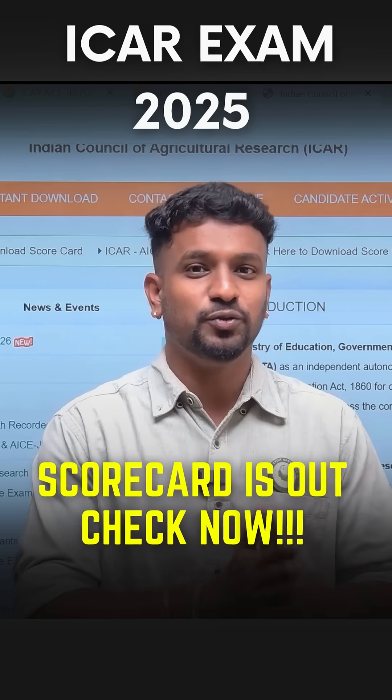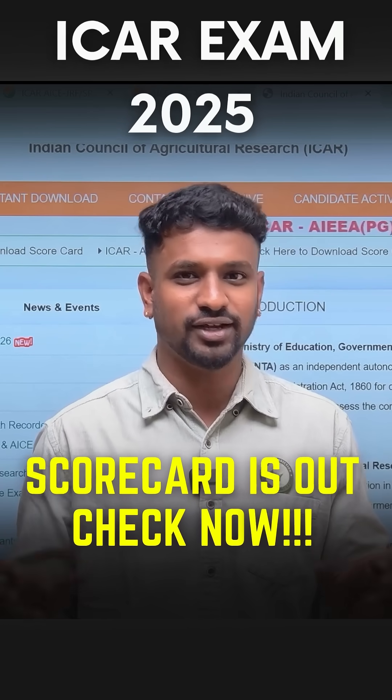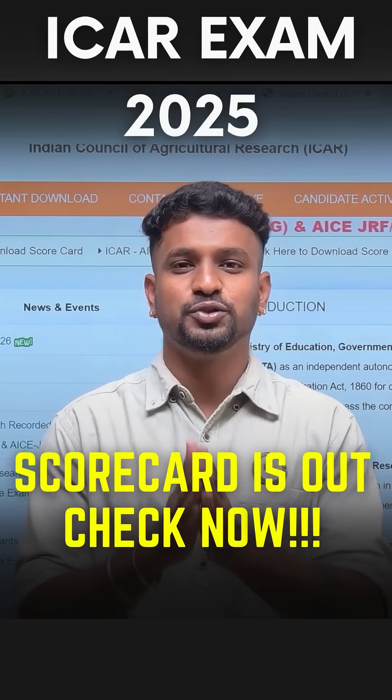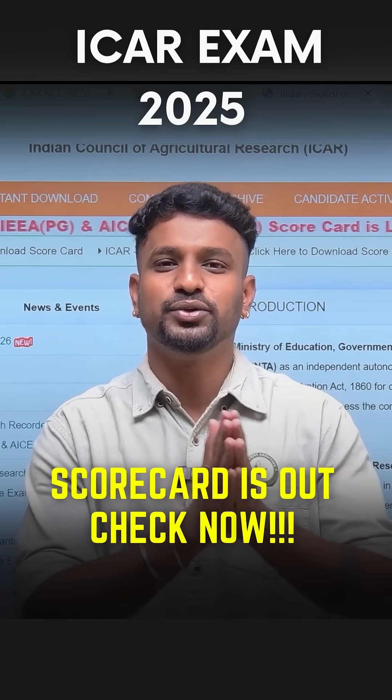Now students are already asking: what will be the expected rank for my score, which college will I get, which subject will I be getting? To answer all these questions, we have to do the revised rank prediction. Yes, we are going to do the revised rank prediction tomorrow live on the YouTube channel in the evening.